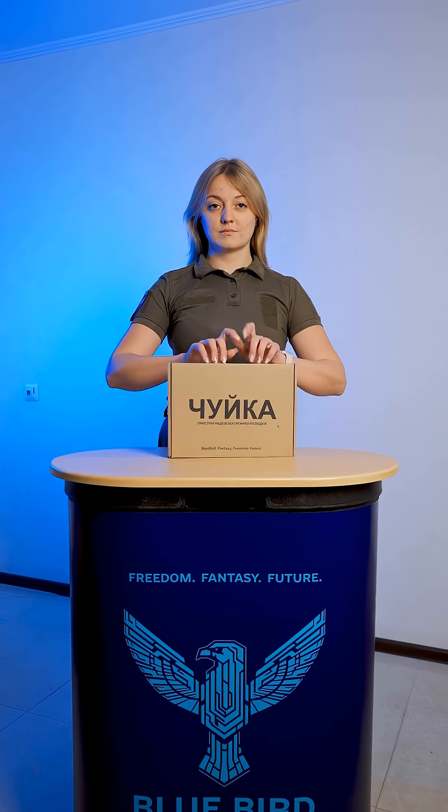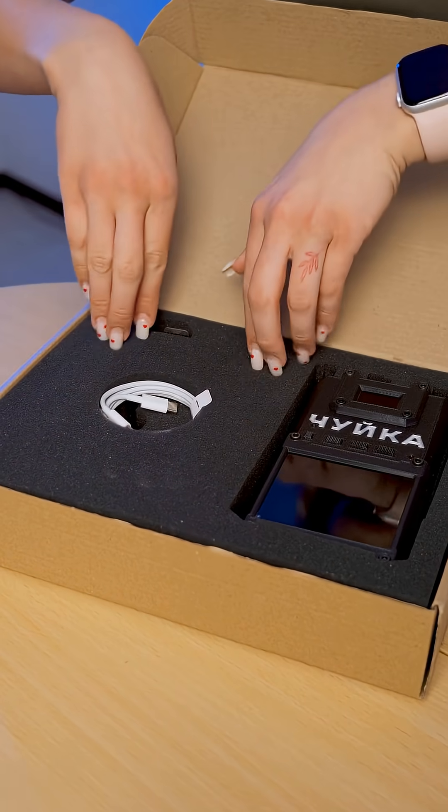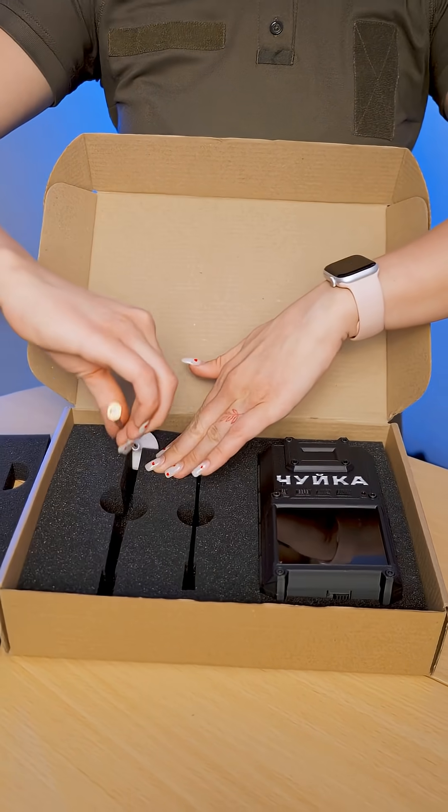Shweka is a serially produced drone detector developed and manufactured in Ukraine by the company Bluebird. Depending on the configuration, Shweka operates in two or three frequency bands: 1.2, 5.8, and 3.3 GHz.